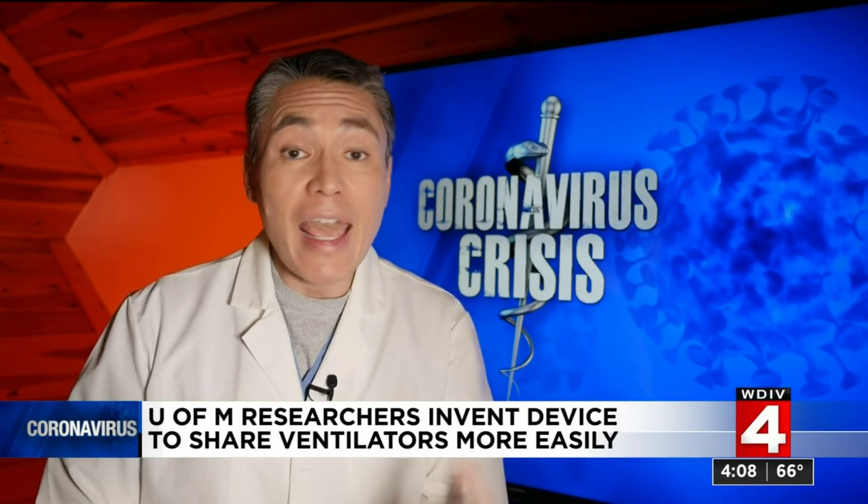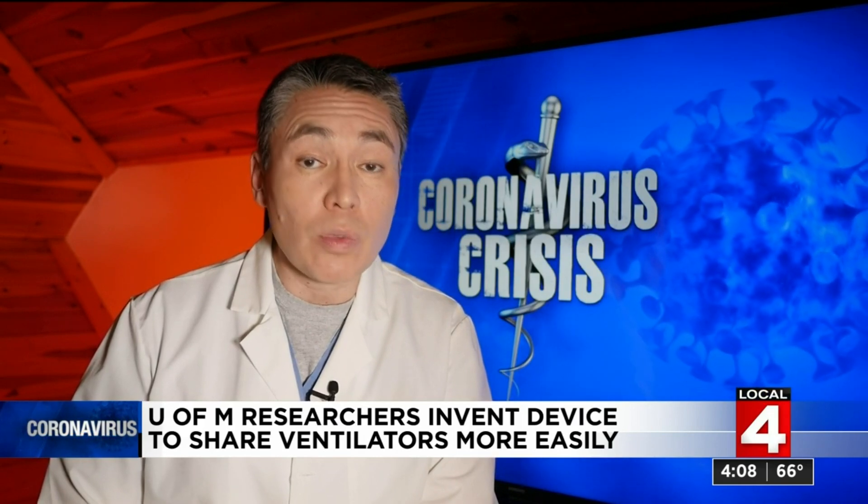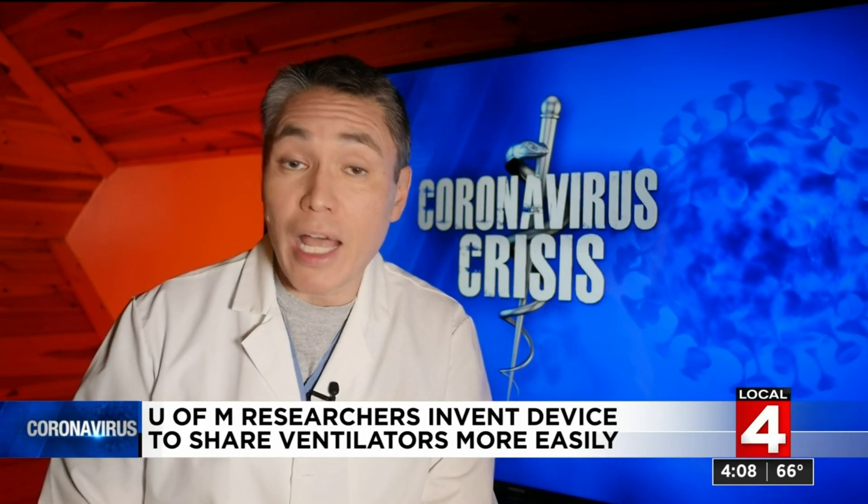For comparison, a ventilator costs tens of thousands of dollars. These devices can be made for just $500, and that cost could decrease dramatically if they were made on a larger scale. So this could be a real lifesaver in parts of the world where ventilators are still in short supply, or if we need more here down the road.